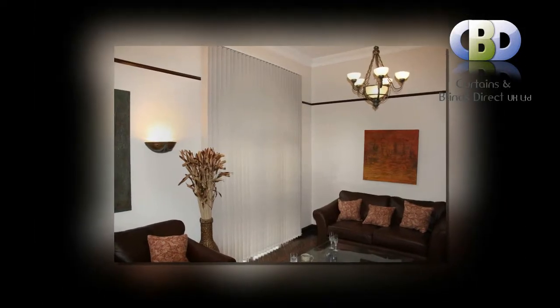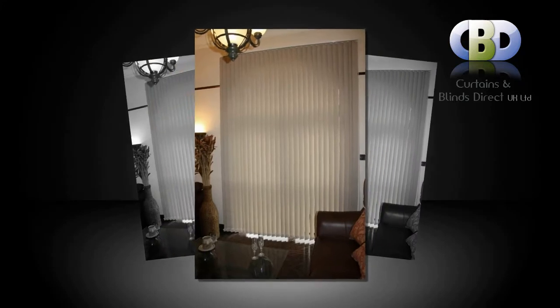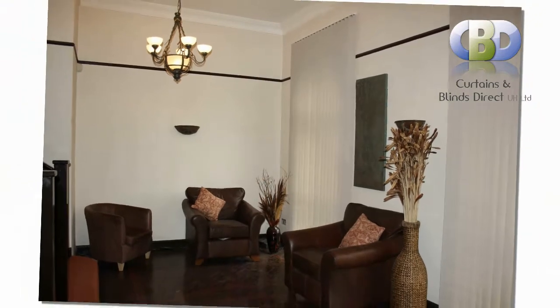Our vertical blinds can be supplied with the choice of head rail from economical to deluxe, both allowing completely smooth and trouble-free operation. Vertical blinds can also be supplied with a wand control child-friendly operating system.